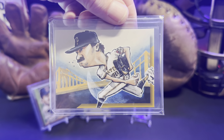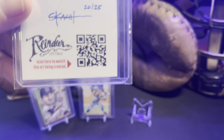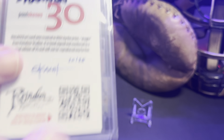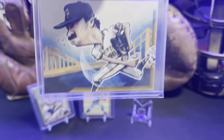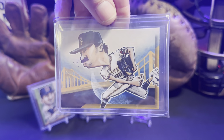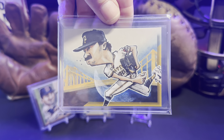Go check out Scott over at Reindeer Studios — you will not be disappointed in his artwork. Be sure to check out his Etsy store as well. You can scan the QR code to get to his YouTube, and find his Etsy store from there. I'll try to put it in the description if YouTube will let me.